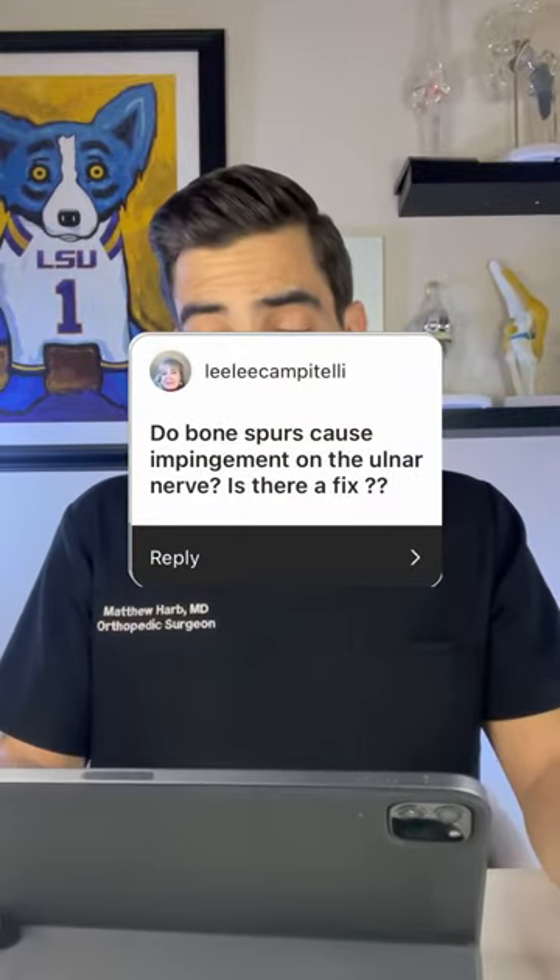Do bone spurs cause impingement on the ulnar nerve? Is there a fix? If your ulnar nerve is impinged, whether it's by soft tissues, ligaments, or bone spurs, you could get a nerve conduction study to test it out and see if it's slowed. If it's slowed, you could do a release. So yes, there is treatment.